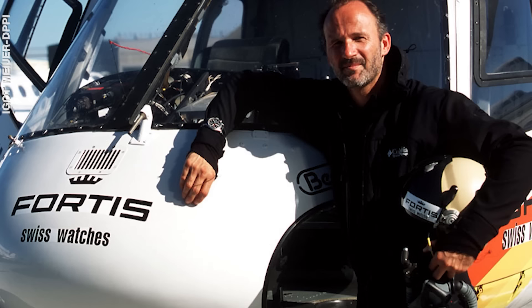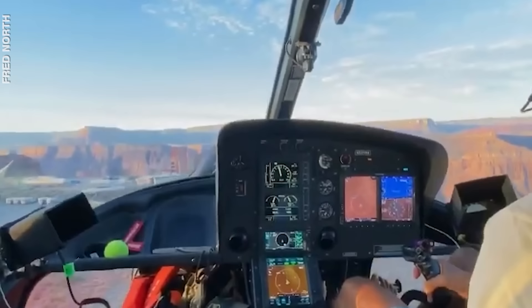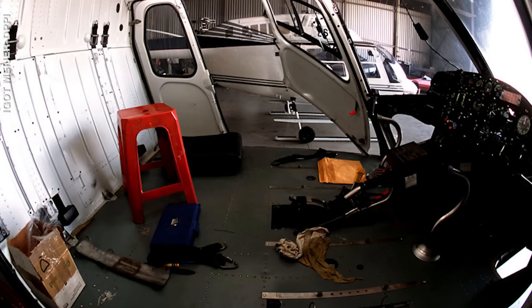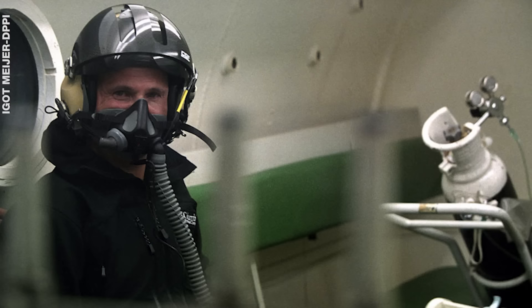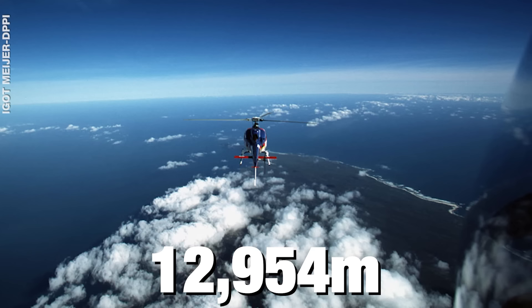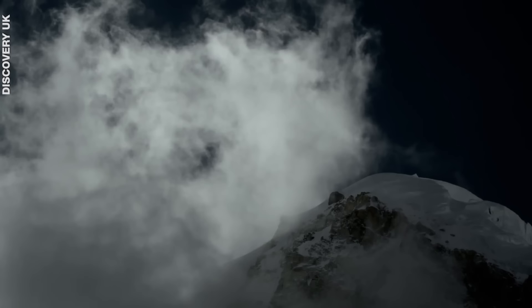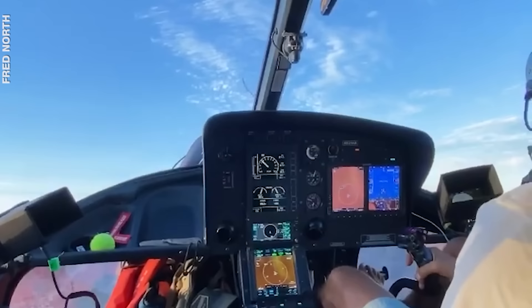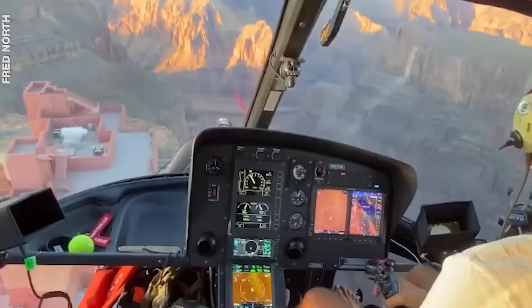Another insane record was set by Fred North in South Africa in March 2002 — this was for the highest altitude in a helicopter without a touchdown. After months of preparation, installing a more powerful engine and fitting oxygen equipment, Fred pushed the chopper to 12,954 meters — that's 42,500 feet, a little more than one and a half times the height of Mount Everest. But there was a massive scare on the way when the engine shut down and had to be restarted.